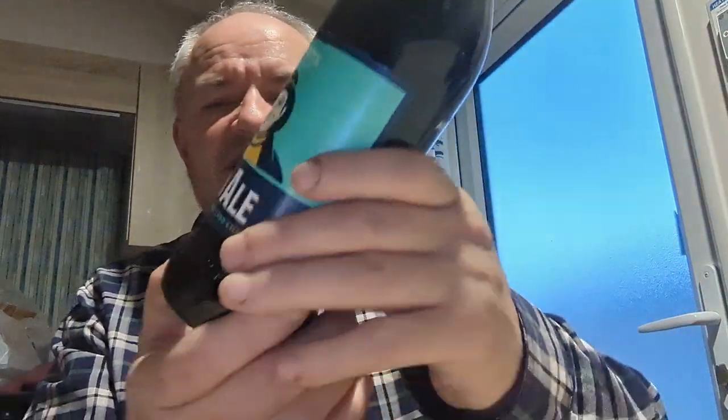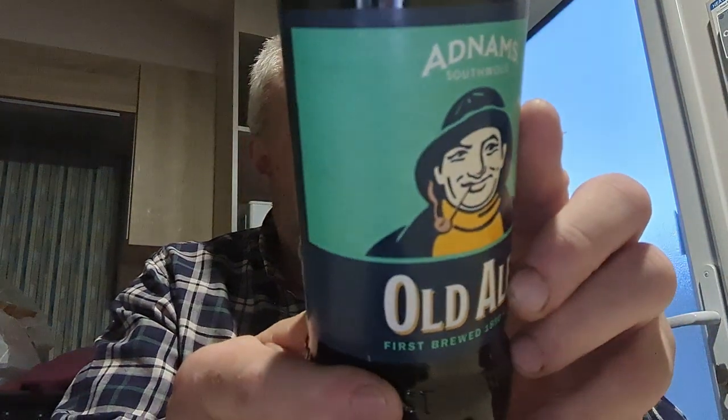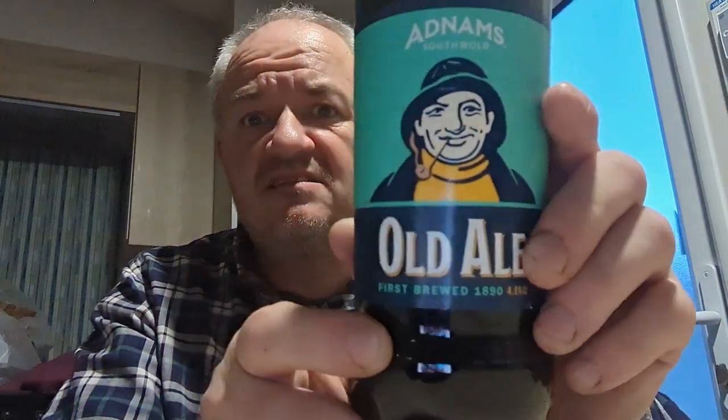Another new beer I've never seen before — Old Fisherman, an old ale at 4.1%.